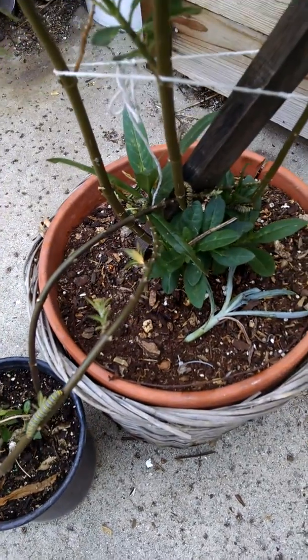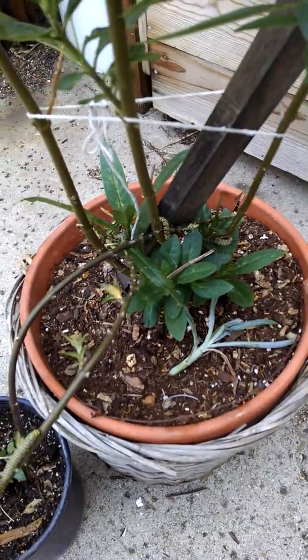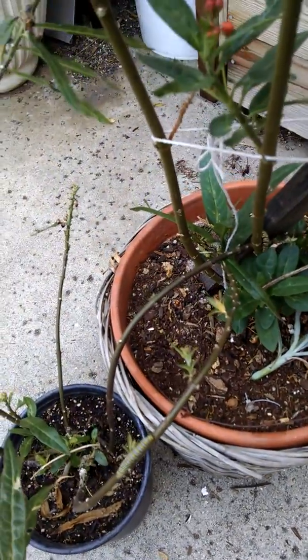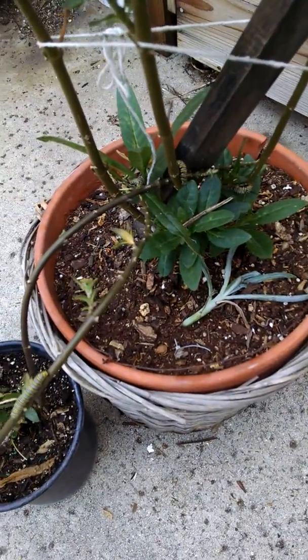That's two plants there. I'm having them transfer from one plant to the other because they have this one plant just about totally stripped of any foliage. So I'm having them find their way over to the other plant.